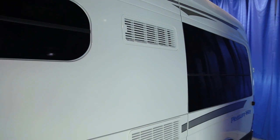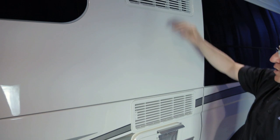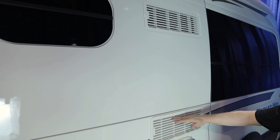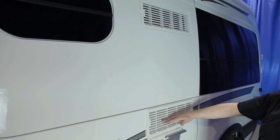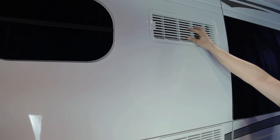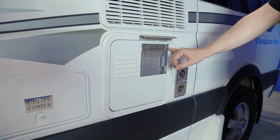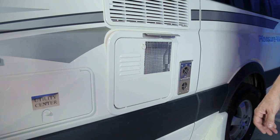Midway down the driver's side, you will notice two vents on the vehicle. These upper and lower vents are for your refrigerator. Ensure that these vents are not blocked by any debris, as cool air is drawn in the bottom vent while hot air from your fridge is dispelled from the top. Directly below your fridge vents, you will find your water heater vent — ensure that this screened area is not blocked to allow proper airflow.